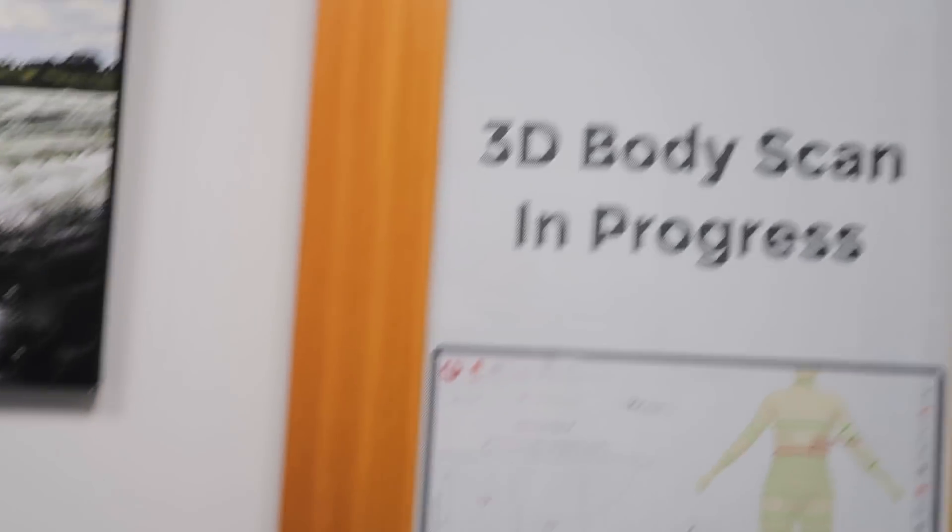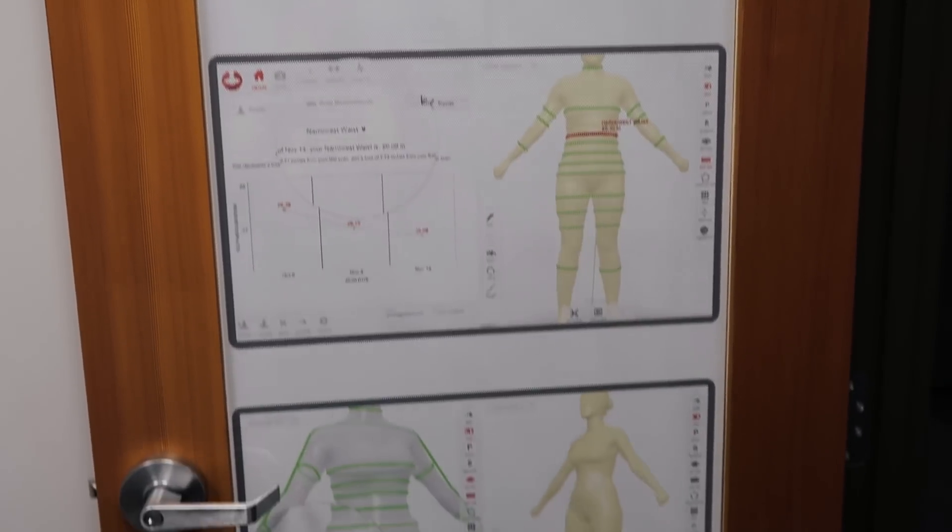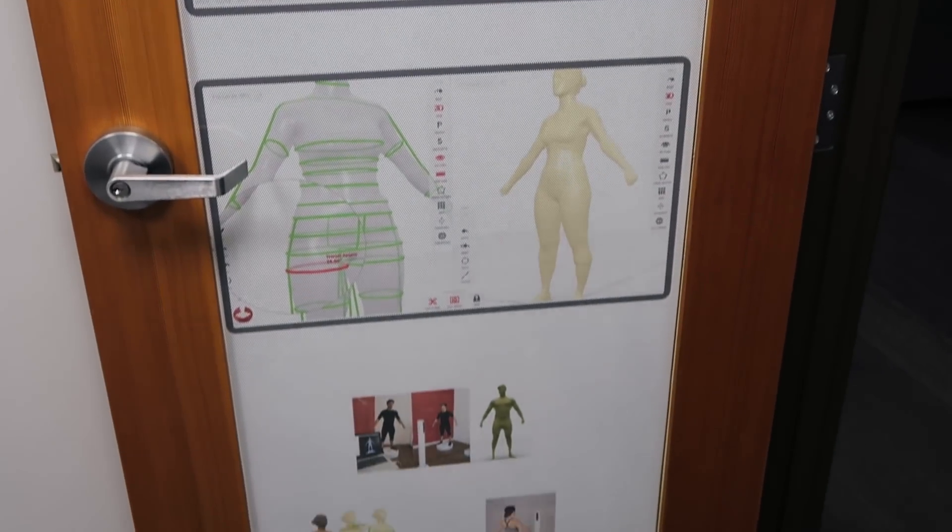So this is a 3D body scanning process. This gives you a good look at the outside of the body and you can see any changes in the future.